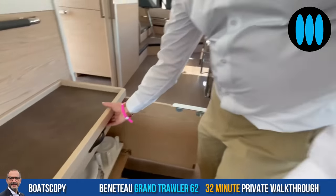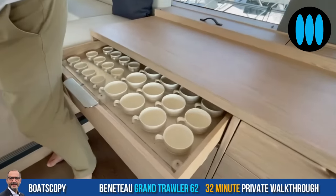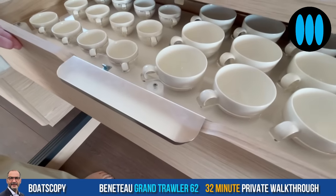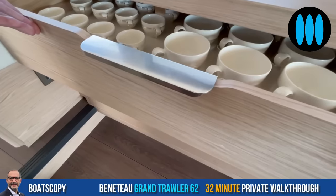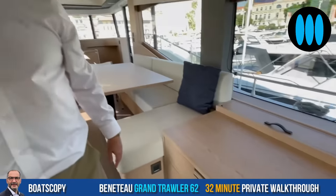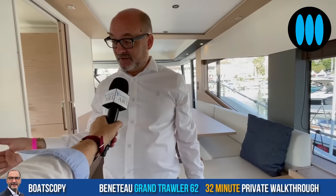Nice finishing throughout. The locker system is new to us, and the latches in the galley are a new system — very easy to pull and hold. It's all about haptics, functionality, and the easy way of doing things.